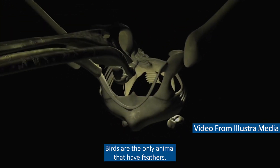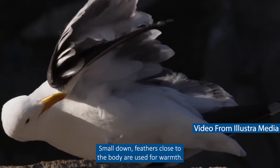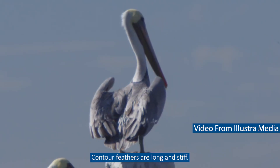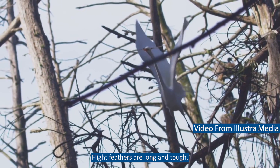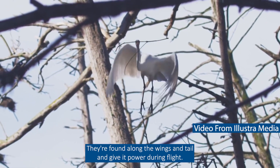Birds are the only animal that have feathers and each feather has an important job. Small down feathers close to their body are used for warmth. Contour feathers are long and stiff and shape the bird to make it streamlined. Flight feathers are long and tough — they're found along the wings and tail and give it power during flight.